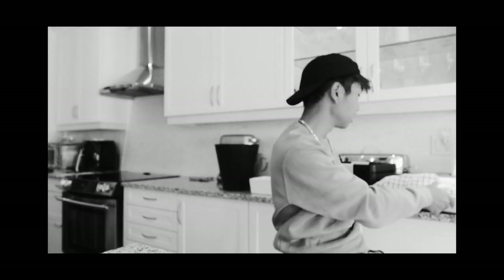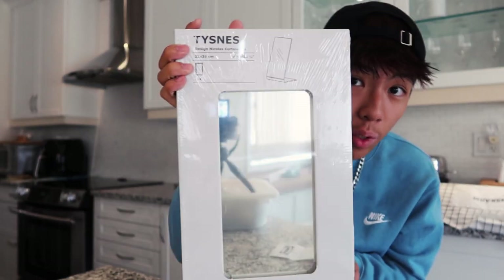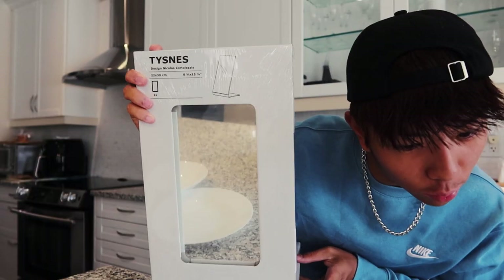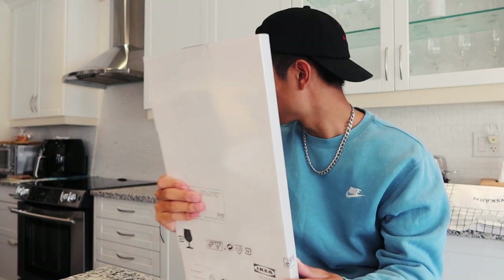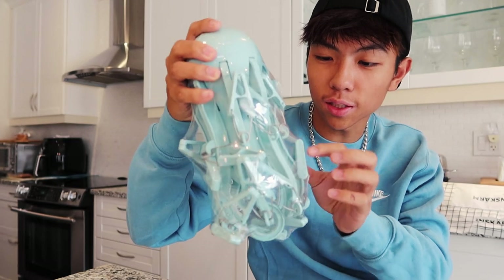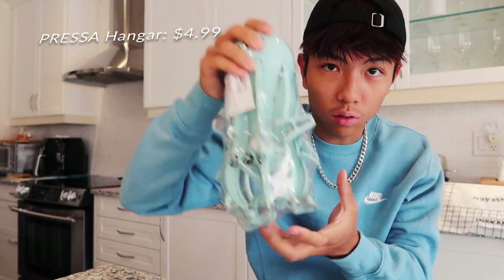The next thing we got was this just massive mirror. This thing was $12.99. I guess it's just gonna go on my desk when we move up there. This is the Pressa — it's just like a hanger with 16 little clips for the bathroom. The squid-looking thing sort of matches my sweater.